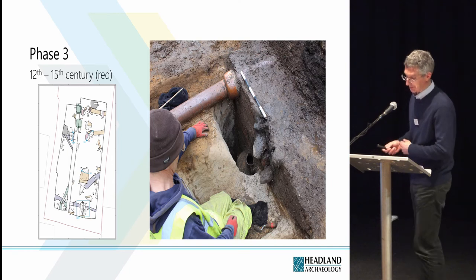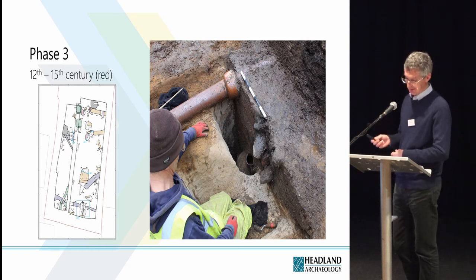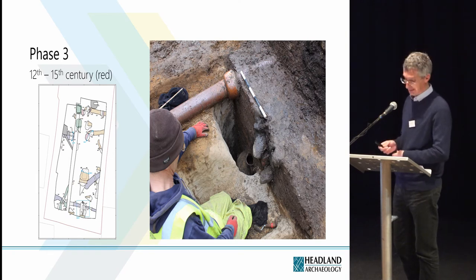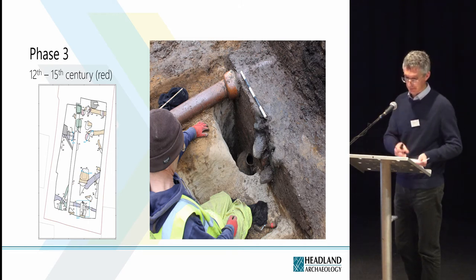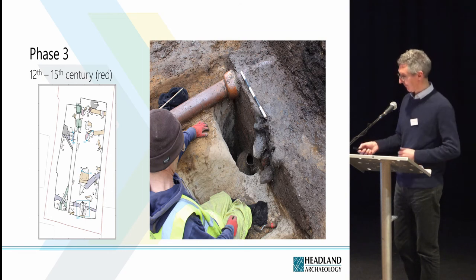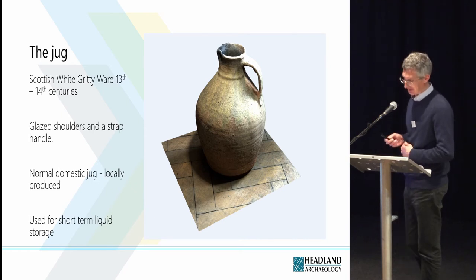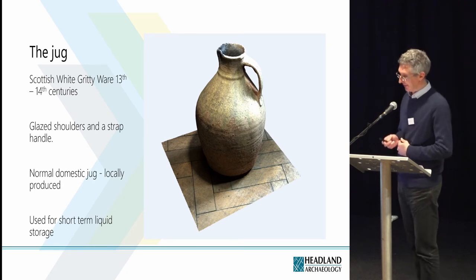On to phase three: four rubbish pits and a kiln were assigned to phase three. They were all located in the northern part of the excavation area, which suggests that the southern part of the site was given over to activities that left no archaeological trace. The smallest pit of the four contained the most interesting find on site: an upright, intact medieval jug.